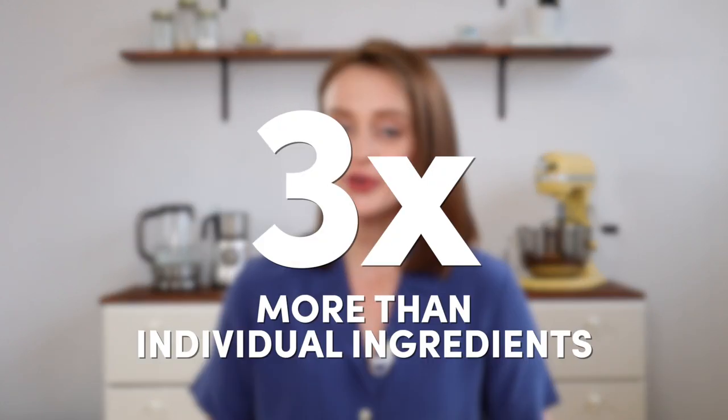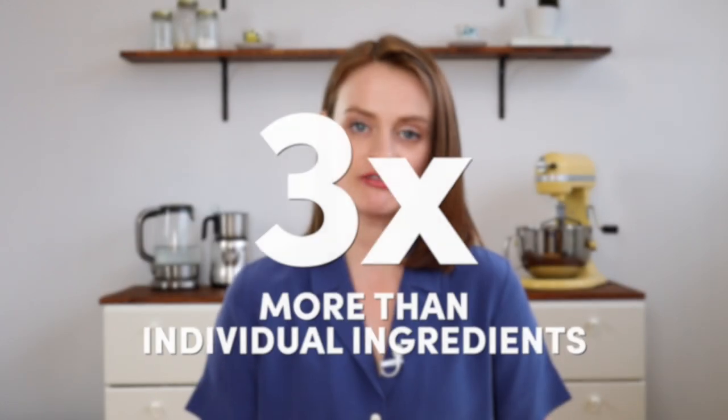Long story short, gluten-free all-purpose blends can cost you over three times what you would spend on the individual ingredients, and baking with those ingredients will give you a better result and improve your baking in the long run. That's how I've been able to keep the costs of my gluten-free baking down. Whenever possible I buy my flours in bulk because it's significantly cheaper.